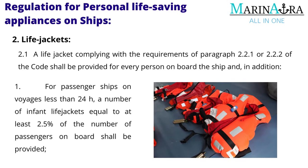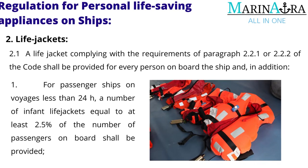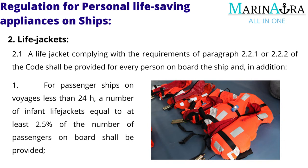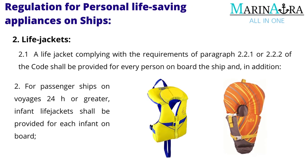A life jacket complying with the requirements of paragraph 2.2.1 or 2.2.2 of the code shall be provided for every person on board the ship. In addition, for passenger ships on voyages less than 24 hours, a number of infant life jackets equal to at least 2.5% of the number of passengers on board shall be provided.